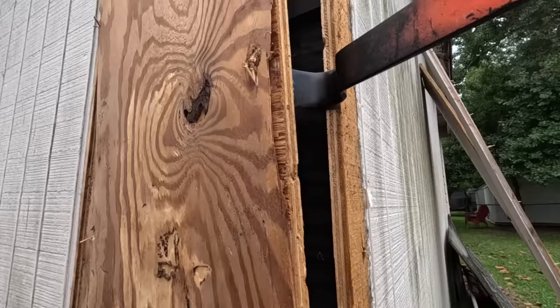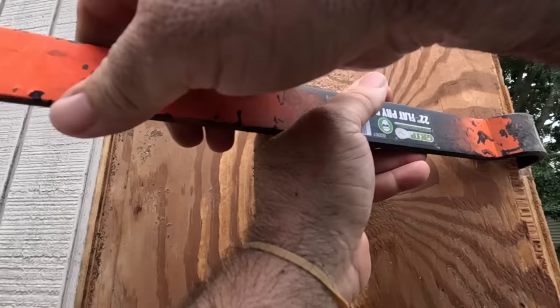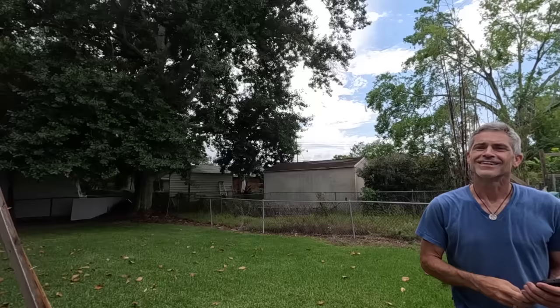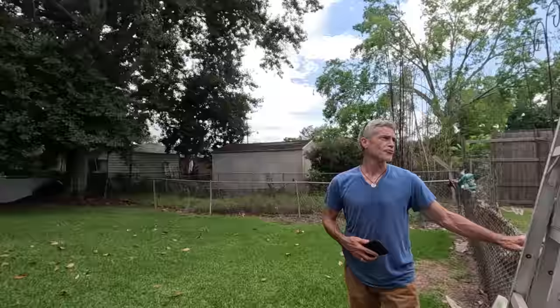I felt like I cut all the way through. Maybe I didn't. You feel like handing me that multi-tool, Ricky? Ricky's my helper today. He's from Raceland. How long have you been here? This is River Ridge?